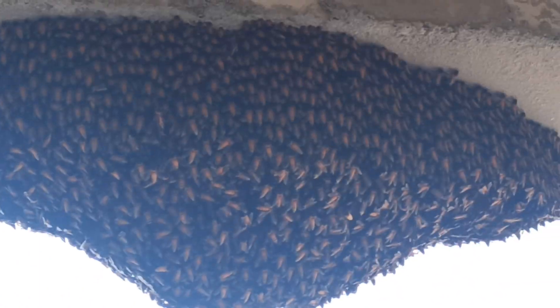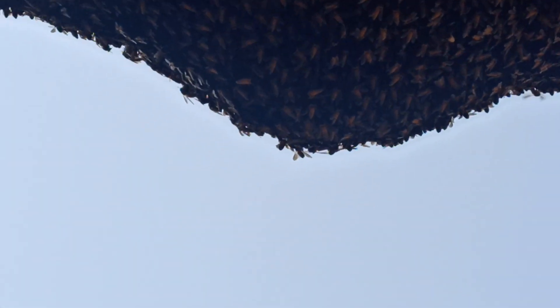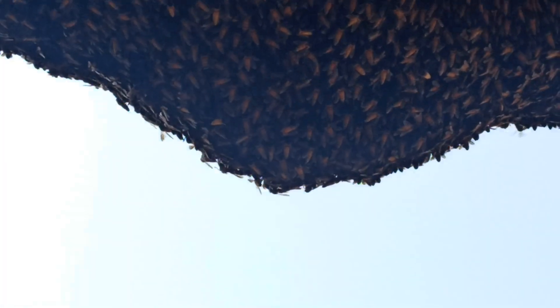They are keeping the honeycomb cool by using their wings. The outermost honeybees are replaced by inner honeybees from time to time to keep the honeycomb cool.